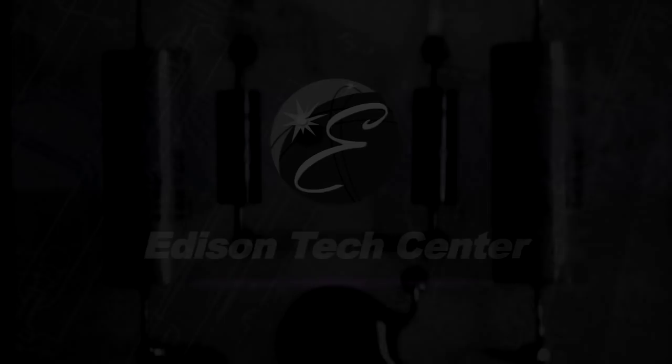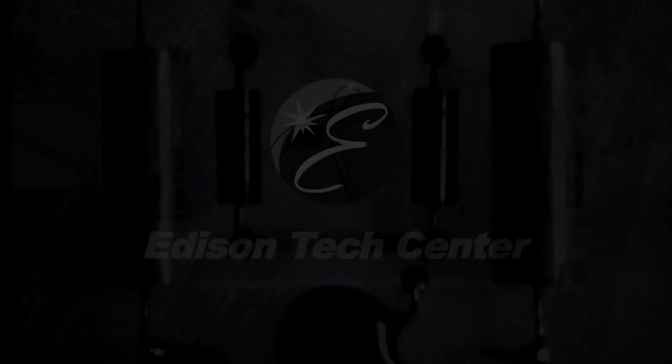The Edison Tech Center presents Tech Reflections, an oral history which preserves stories about engineers, artists, and technicians — their lives, achievements, and designs as told by the people who knew them, or in their own words.